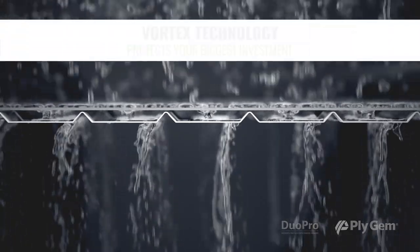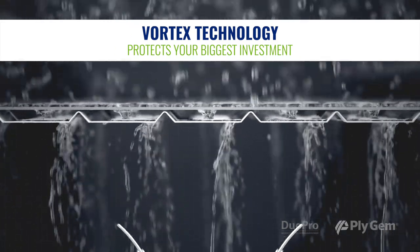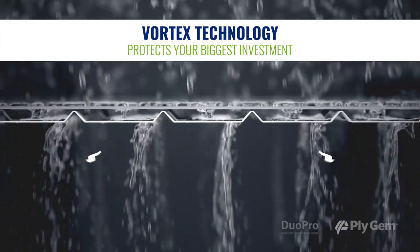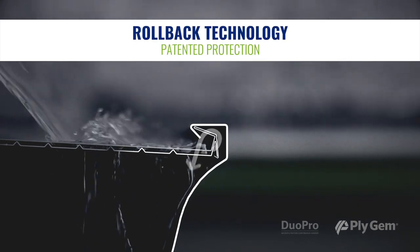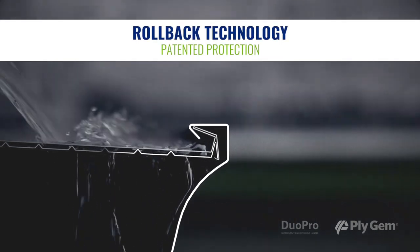The suction created by the two screens ensures optimal drainage. Duo Pro's innovative Vortex technology draws water to the lower screen with its wider holes, not into your home. The front rollback lip sends excess rainwater back into the gutter for a truly high-volume drainage system.